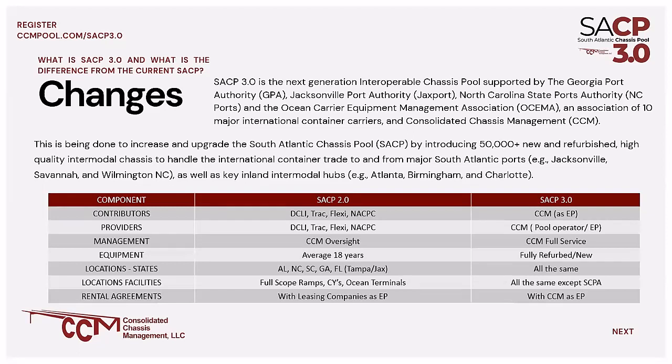In addition, the Ocean Carrier Equipment Management Association, which is a trade association made up of the 10 major ocean carriers, and of course consolidated chassis management. These changes are being made in order to upgrade the South Atlantic chassis pool fleet, and we're going to introduce 50,000-plus new or refurbished high-quality modern intermodal chassis to handle the international container trade between the major South Atlantic ports, as well as the inland rail terminals on the CSX and the NS.